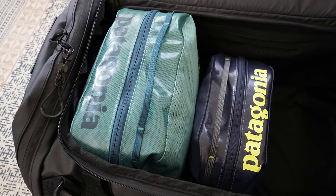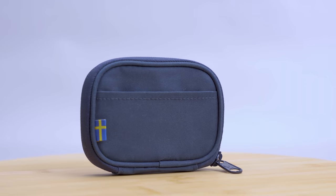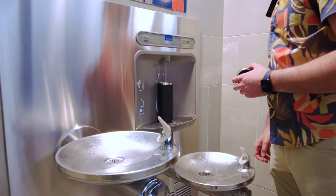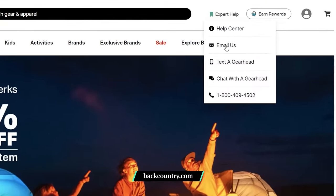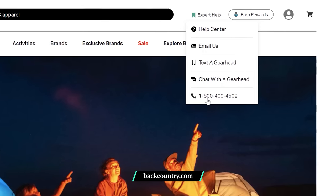Pick up some Patagonia Black Hole Cubes to keep your clothing in check, and use the Eagle Creek eTools Organizer to manage your charging cables. When you get to the airport, you'll have easy access to your credit card and the Fjallraven Kanken card wallet to pay for snacks. Then fill your new Hydro Flask or Yeti water bottle one last time before you board the plane. If you need advice on what gear will work best for you, turn to one of Backcountry's gearheads — they're available 24/7 via web chat, email, or phone, and have the knowledge to help you decide. Plus, use the link and code in the description below for 15% off your first order at Backcountry.com.